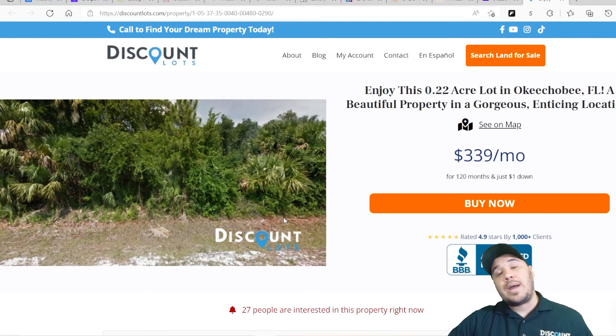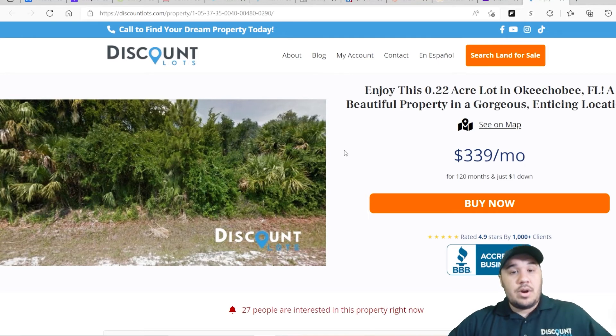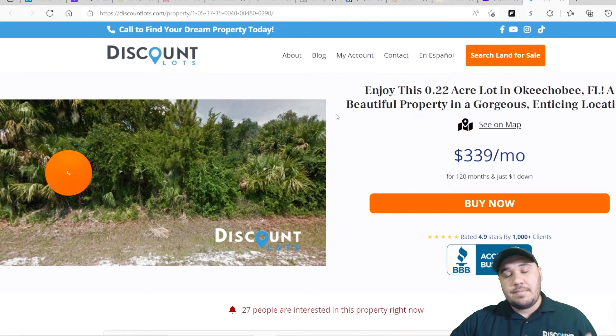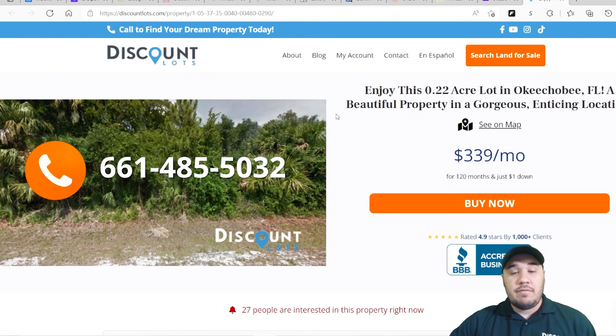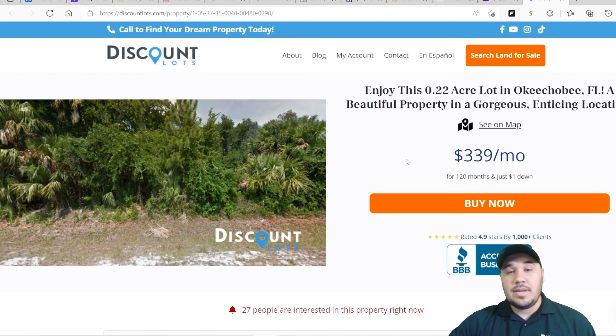You have lots in the area, so you're in an established neighborhood. We saw the power lines, there's probably good phone service in the area, and you can reach out to the county for water and sewer. This is a really good property — reach out to us if you're interested in this lot. For more info, reach out to me directly. My cell phone is 661-485-5032. That's $339 a month for a 0.22-acre lot in Okeechobee — reach out, and I'll see you on the next one.